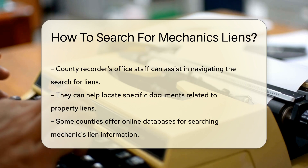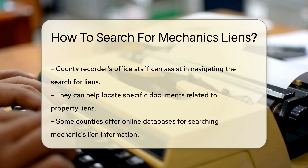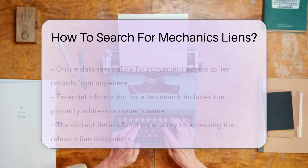Ask the staff at the recorder's office for assistance. They're the guardians of records and can guide you through the search process. They have the keys to the kingdom of documents.